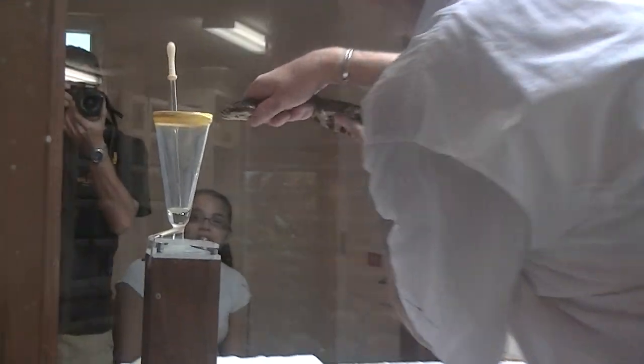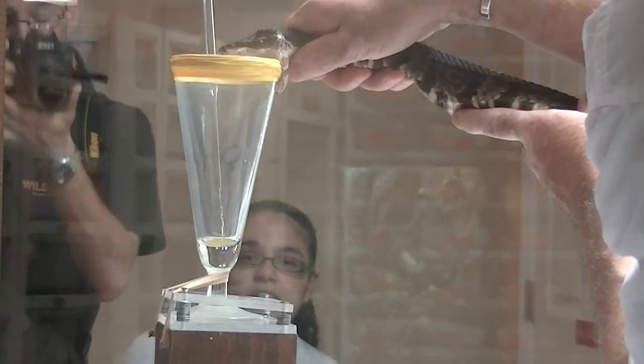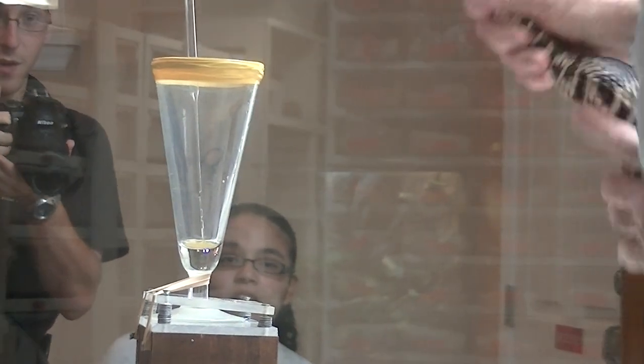This snake is still extremely common in some areas and is often found in the flatwoods around the Reptile Discovery Center.